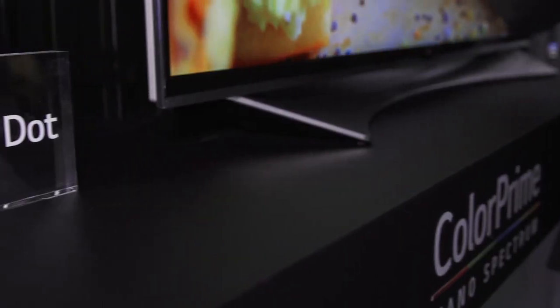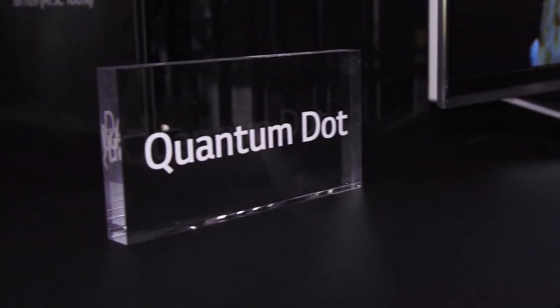Samsung is interestingly moving big time into LCDs, and they're both introducing TVs with quantum dots, which vastly improves the efficiency and color gamut of the TVs. I think it's going to be one of the most revolutionary developments in LCD technology in 10 years, and will dominate LCDs for the next 10 years.